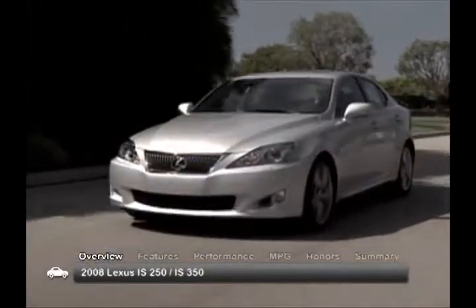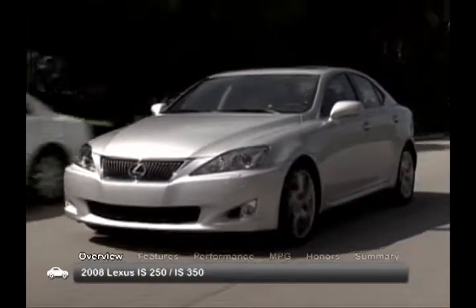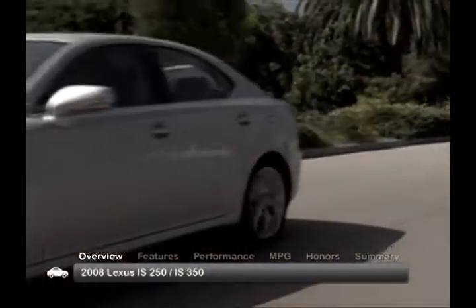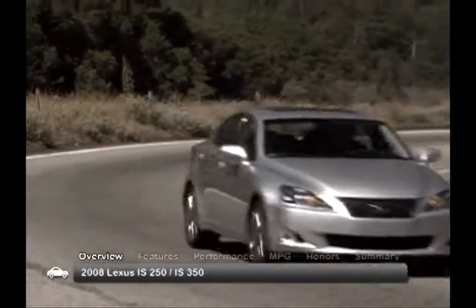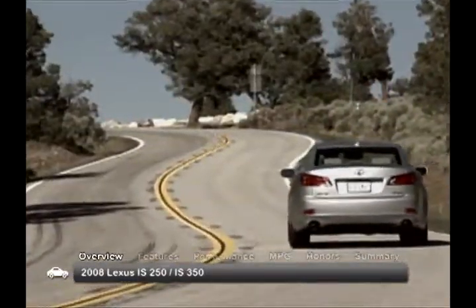The 2008 Lexus IS250 and IS350 take the compact luxury sports sedan driving experience to high levels of enjoyment, with aggressive styling, exciting performance and ample amenities. Both models are offered in a single trim level.